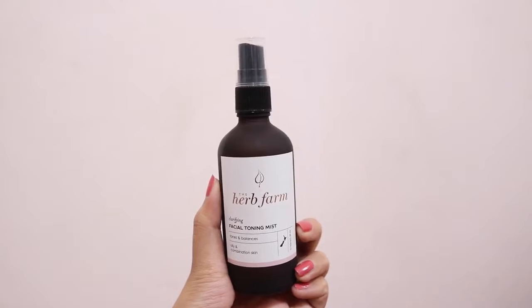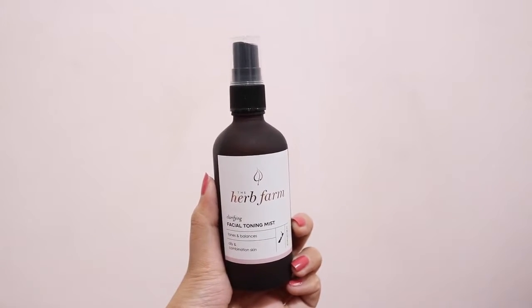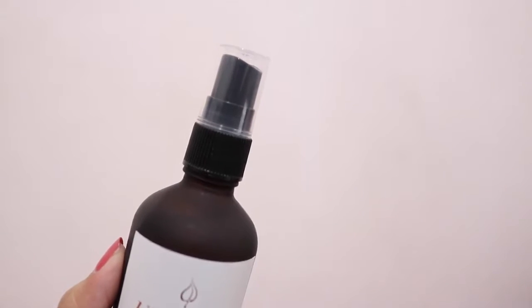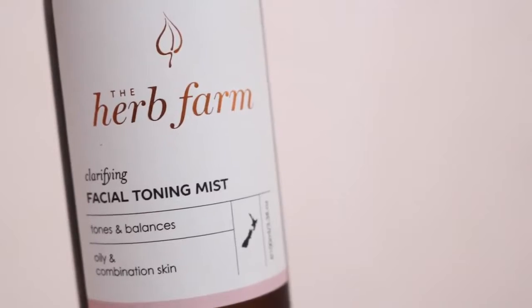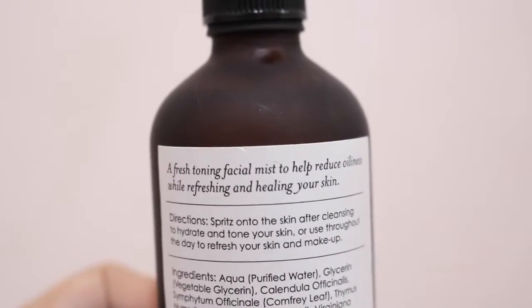The next step is to tone our skin, so here we've got the Clarifying Facial Toning Mist. If you've been following me, you'll know that I'm currently obsessed with facial mists, so I was extremely happy to see that they included one in this box. This mist is used to reduce the oils in your skin, rebalance your skin's pH, as well as minimize any enlarged pores for a smoother and more radiant complexion. You can also use it throughout the day to rehydrate and refresh your skin and makeup.